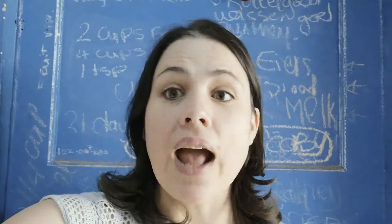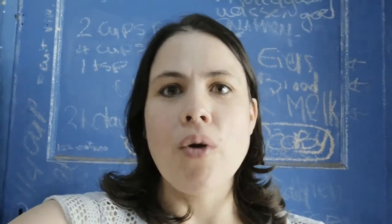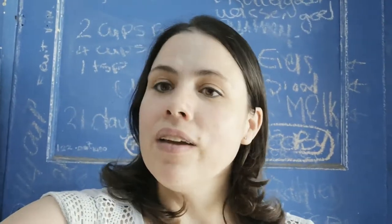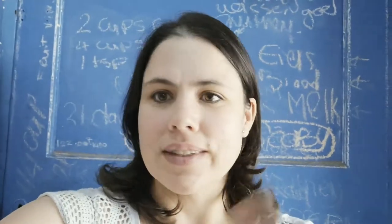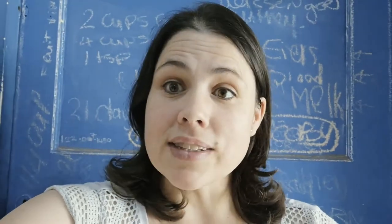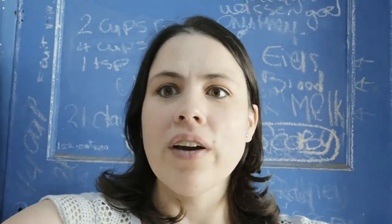That's it from me — I hope you enjoy your weekend and your day. Thank you so much for watching. If you've learned anything from this video, please press the subscribe button if you're not yet subscribed, and if you liked it, please press like.